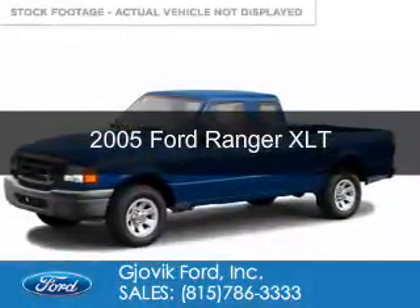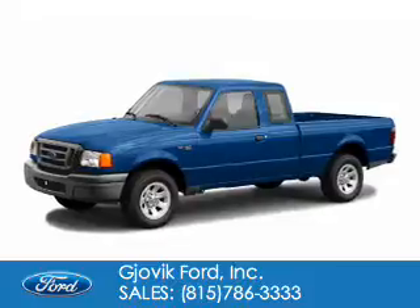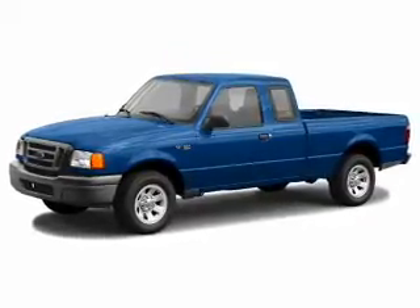This is a used 2005 Ford Ranger. It's powered by four-wheel drive, a four-liter, six-cylinder engine.